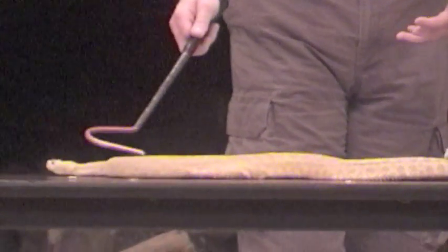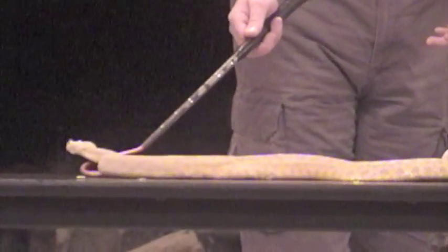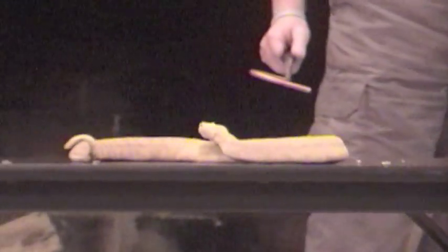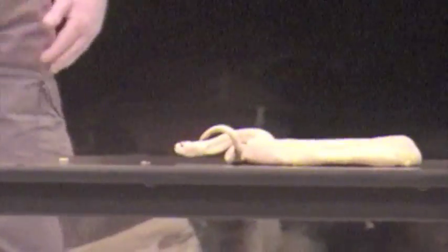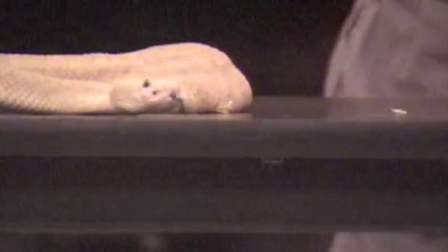This snake is very old — we're not even sure how old, but it's over 30 years old. This was an original study animal of Gordon Shewitt, and he did some hormonal research with this animal looking at reproductive cycles. When he was finished with the research, this animal was not releasable, and so that's why we have it.